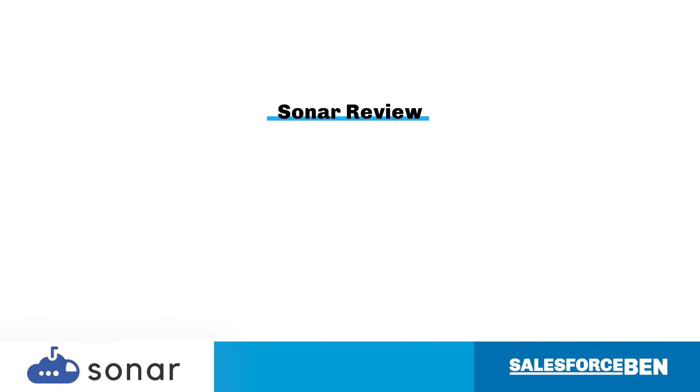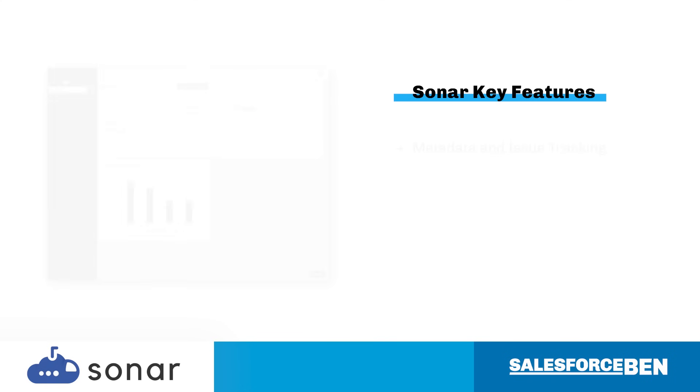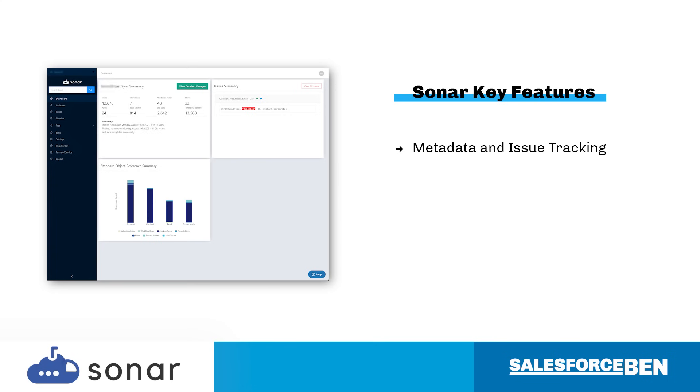The in-depth review on the Salesforce Ben blog will dive into Sonar's features, ideal use cases, setup effort, and how this app could be a great addition to your tech stack. Sonar tracks the metadata in your orgs all the way down to the smallest items, like a picklist value.